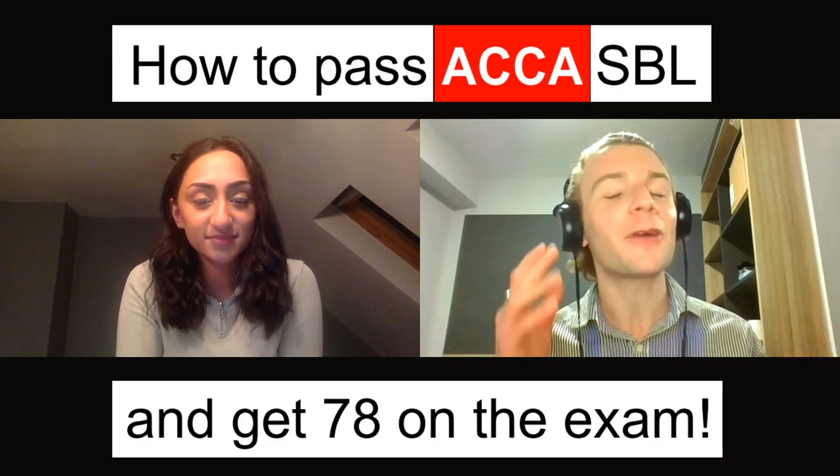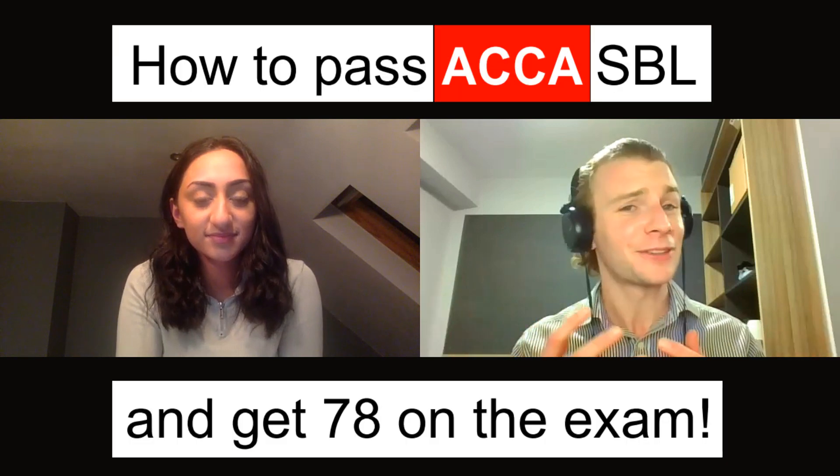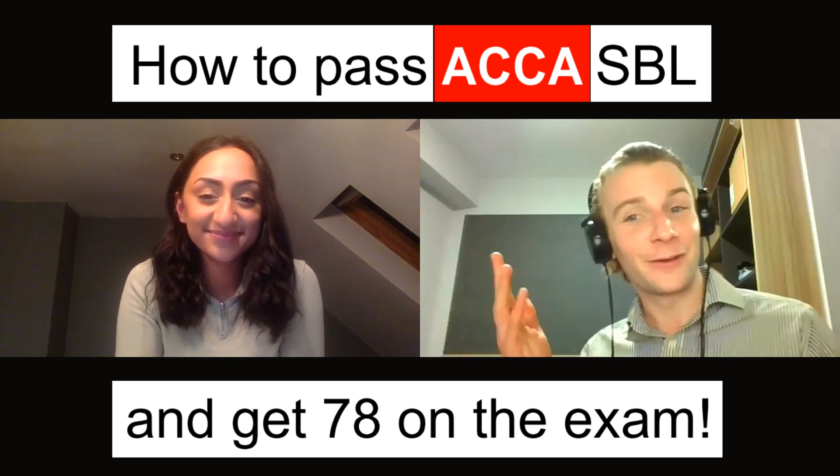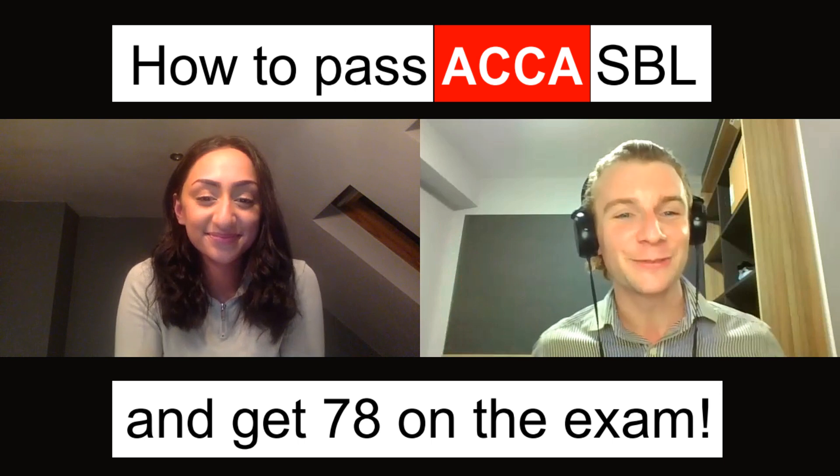Hello there and welcome back to my YouTube channel and to today's video all about how to pass your upcoming SBL exam and how to get 78, from a student who has passed the exam and funny enough got 78 on this as well.